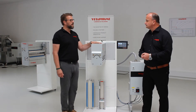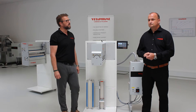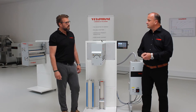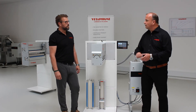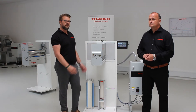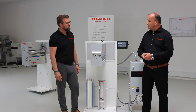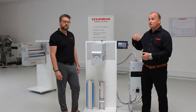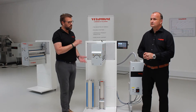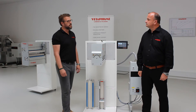The corona system can be set up in any orientation — turned 90 degrees, 180 degrees, upside down — in any possible way. It can be fitted both at the rear and front of the press. Regarding placement in the printing line, we always recommend installing the web cleaner first and then the corona unit, so you always have clean material to run with.